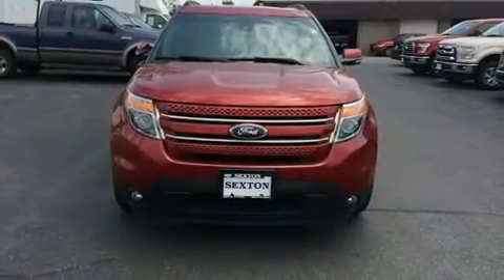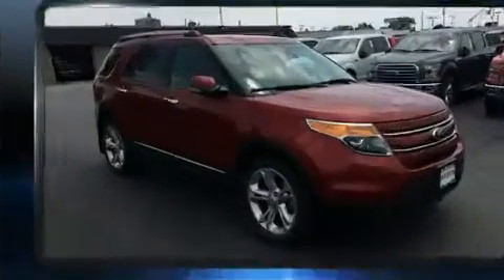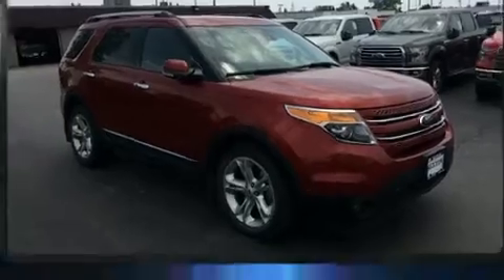Load your family into the 2015 Ford Explorer. It features four-wheel drive capabilities, a durable automatic transmission, and a 3.5-liter six-cylinder engine.